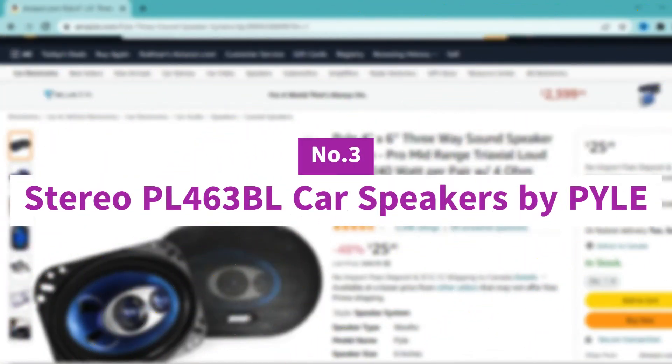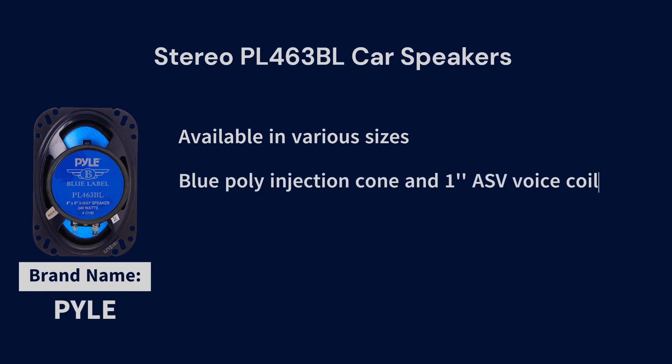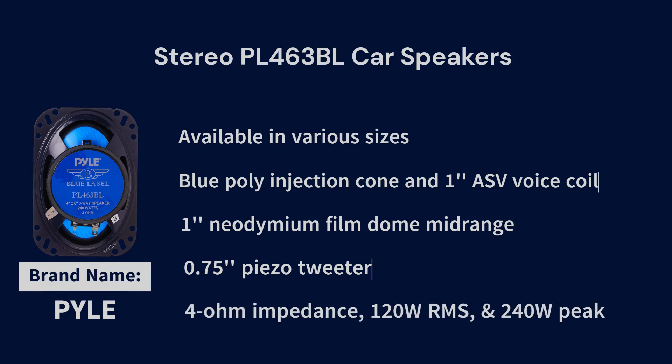Number 3: Stereo PL463B Car Speakers by Pyle. Pyle offers affordable options with maximum output power so you can get the exact ones you want. Its sizes include 4x6, 5.25, 6x9, and 6.5-inch. These are 4-inch 3-way triaxial speakers with a woofer that features a blue poly injection cone to enhance stiffness, while the 1-inch ASV voice coil is designed to handle high wattage and high temperature situations. It also features a 1-inch neodymium film dome midrange and a 0.75-inch piezo tweeter. The result is smooth, loud, and detailed sound. It has a 4-ohm impedance and provides up to 120W RMS and 240W peak power.